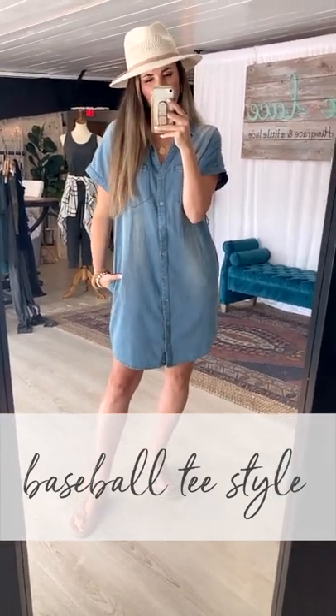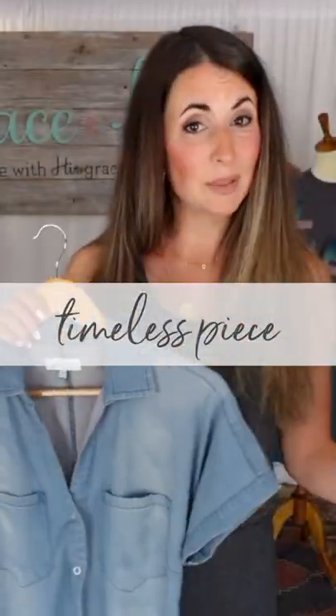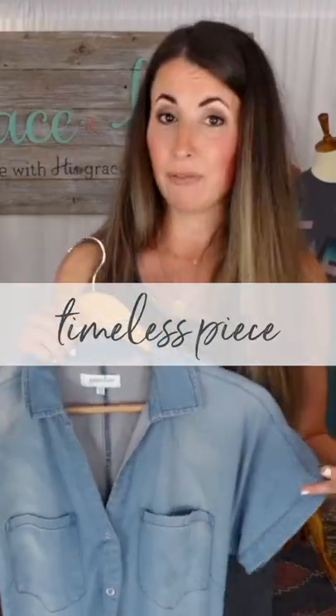of that baseball tee dress type of look. You can also tie your ties around your back and turn it into a duster layer. This is a timeless piece that will never go out of style.